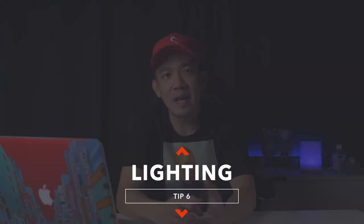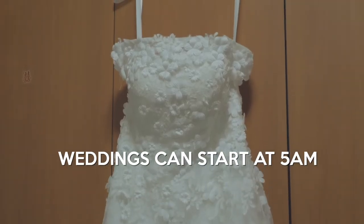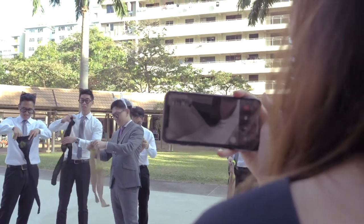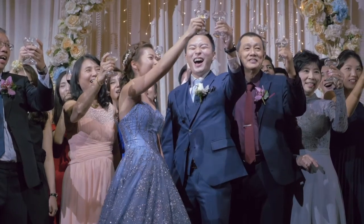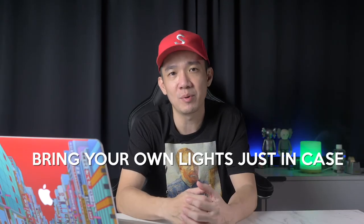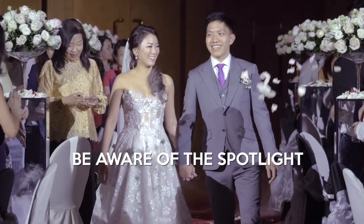Tip number six: lighting. Weddings can start as early as 5am for bridal makeup, which usually takes about two hours. During the day you don't need any external lights — the midday sun is bright enough, and you may even need ND filters to keep shooting at lower f-stops for that bokeh effect. Most dinner banquets are dimly lit for a romantic feel, which means your camera will struggle with insufficient light, often resulting in noisy footage due to high ISO. Bring your own light and be aware of the spotlight during the march in, which can throw a spanner in the works if you're unprepared.